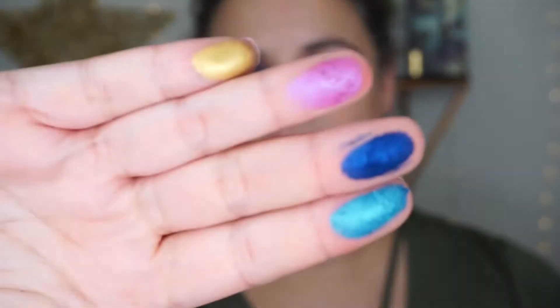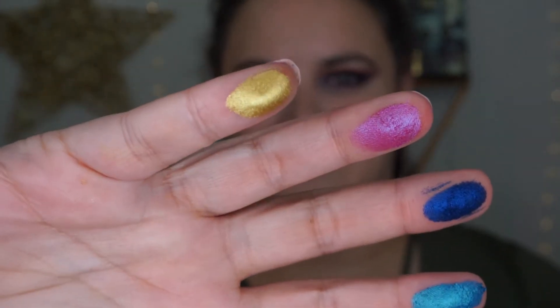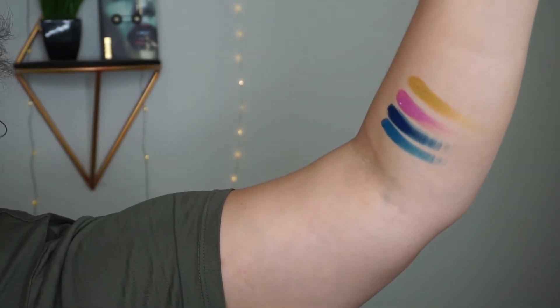I'm going to do some finger swatches so you can see what I'm talking about. Here are some of the more metallic shades — this blue is stunning — and they are just so fully opaque. I'll do the full swatch-down-the-arm thing so you can see. I'm going to have the same problem as before; I don't learn. So let's tilt the camera and hold up the arm.